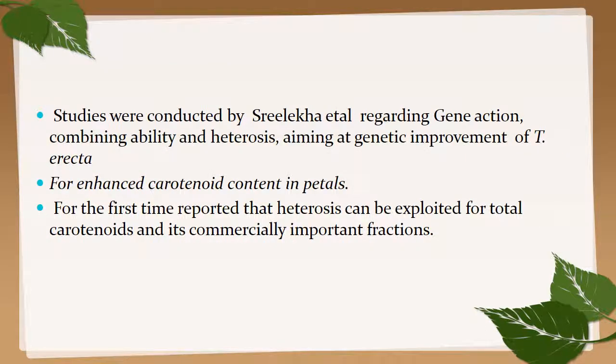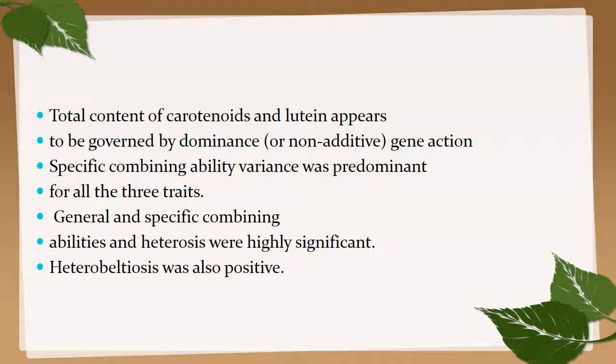Studies by Shilakha and co-workers on gene action, combining ability, and heterosis aimed at genetic improvement of Tagetes erecta for enhanced carotenoid content in petals. For the first time, they reported that heterosis can be exploited for total carotenoids and commercially important fractions. Total content of carotenoid and lutein appears to be governed by dominant gene action; specific combining ability variance was predominant for all three traits, and GCA, SCA, and heterosis were all highly significant.